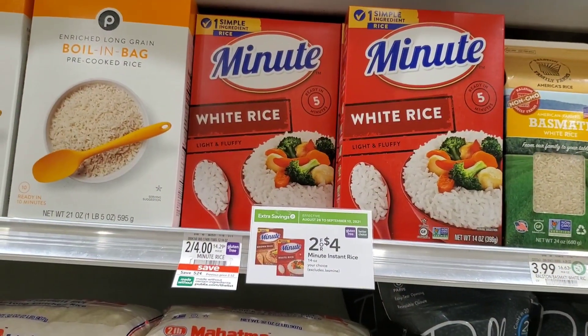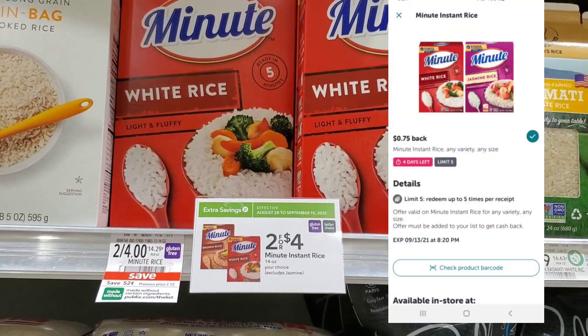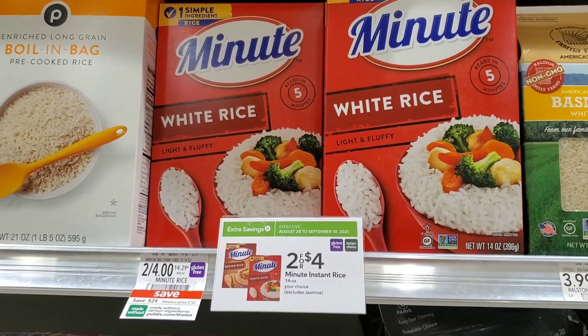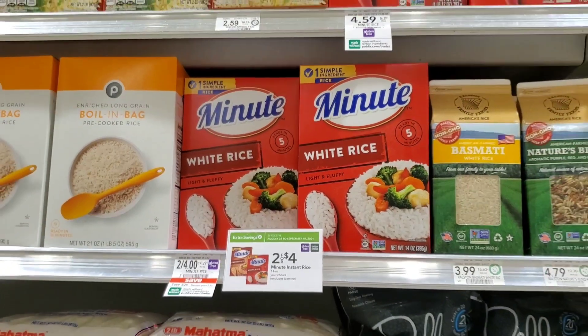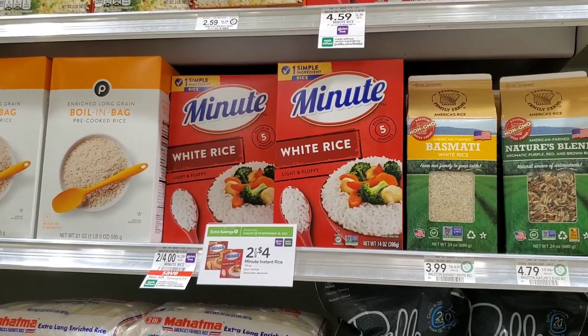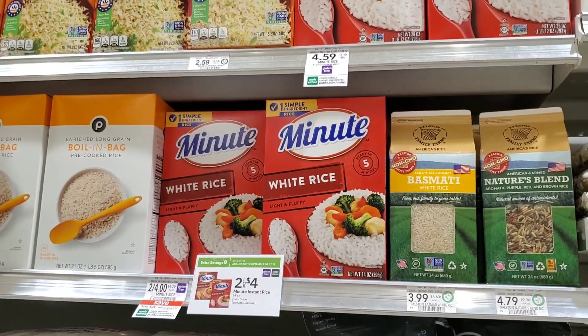I'm going to do this deal again. These are two for $4, so I'm going to get one for $2 and then get $0.75 back on Ibotta, making it $1.25. Not a bad deal. I'm also trying to hit a bonus on Ibotta — I had to get 42 items, so it was a lot. But I'm going to go ahead and pick this one up.